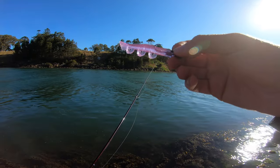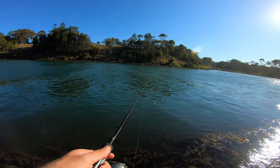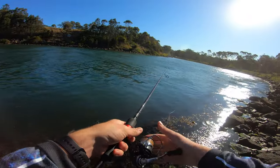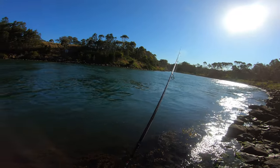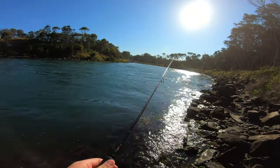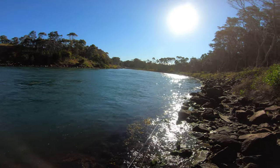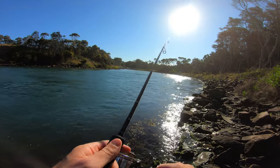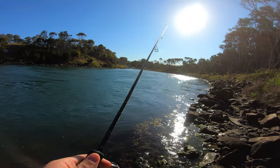So my lure of choice this afternoon is the three-inch Hope Swing on a one-eighth jig head. The plan is just to cast it out as far as I can and let the current bring it towards me. This wind's going to make it very difficult I think. I don't think I've actually caught a legal-sized fish from fishing on the land before — I haven't done this a lot, but I've done it enough to at least catch a legal-sized fish. So that's the goal for today.